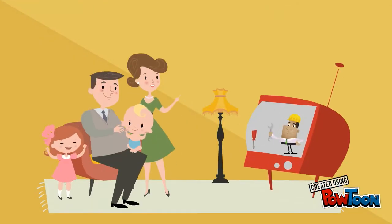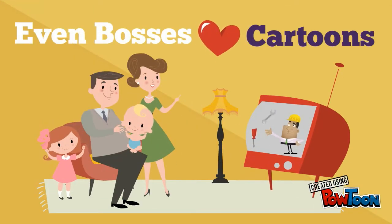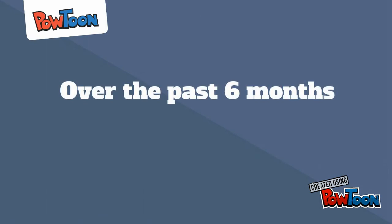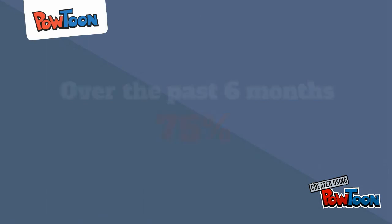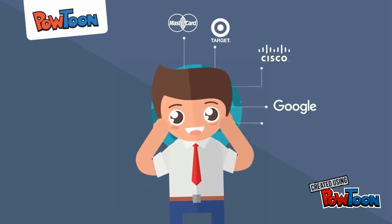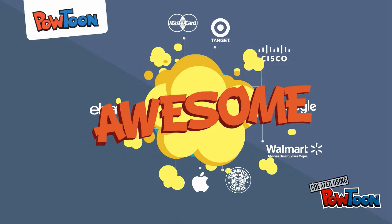That's because even bosses and colleagues watched cartoons as children and are conditioned to be drawn in by animated stories. Over the past six months, over 75% of Fortune 500 companies have started using Powtoon at work to grab attention and create awesome internal communications.